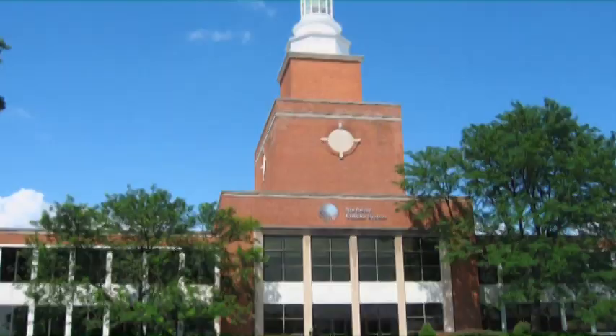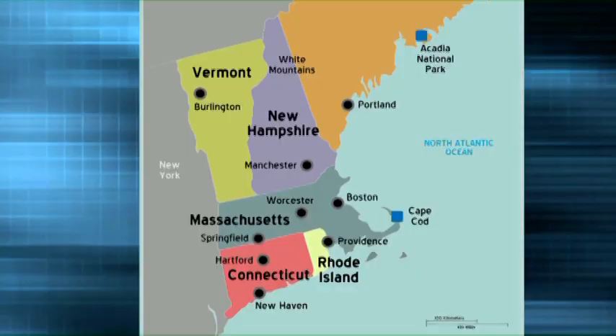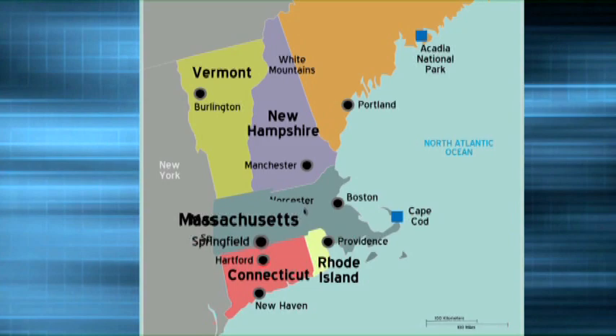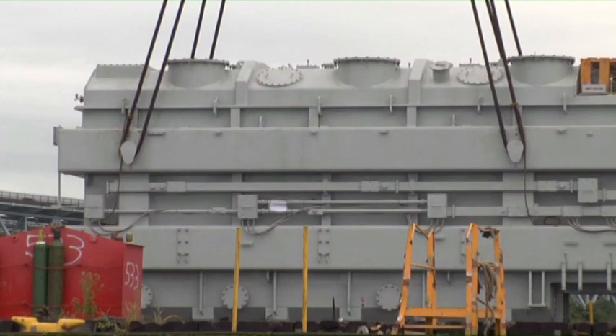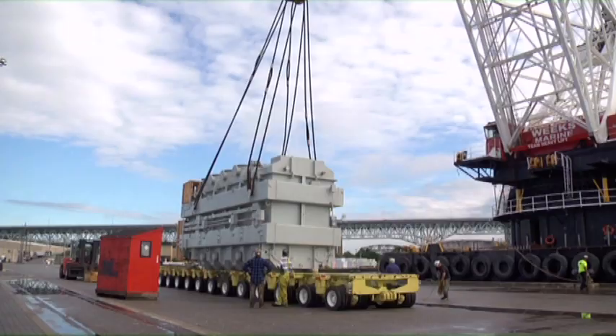In 2006, Northeast Utilities signed an agreement with Arriva T&D, a key international supplier of autotransformers, to equip various NU substations located in Connecticut, Western Massachusetts, and New Hampshire. Each transformer, weighing in excess of 500,000 pounds, arrives in the Port of New York via container ship from factories in Brazil, South Korea, or China. For the next leg of its journey, the autotransformer is transferred to a specially designed railroad car or barge. By the time it arrives in Connecticut, months of planning and preparation have already been completed.